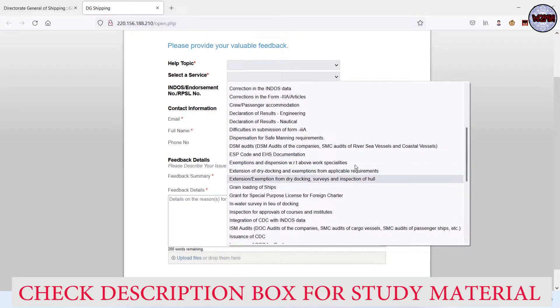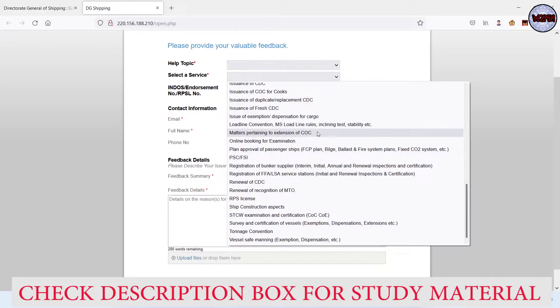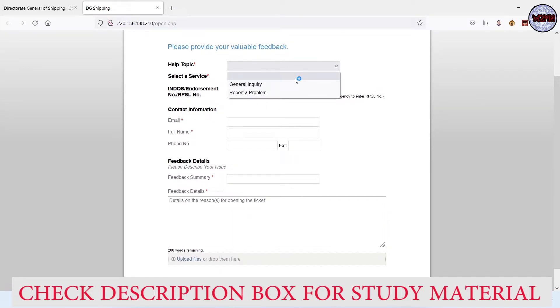More service categories include: issuance of CDC, integration of CDC with INDOS data, issuance of COC for cook, issuance of face CDC, replacement and duplicate CDC, COC-related issues, renewal of CDC, STCW examination certificate, and survey and certification of vessel. There are also options for RPSL companies, tonnage convention, vessel safe manning. All these things are listed there, so you need to carefully choose the one relevant to your situation.